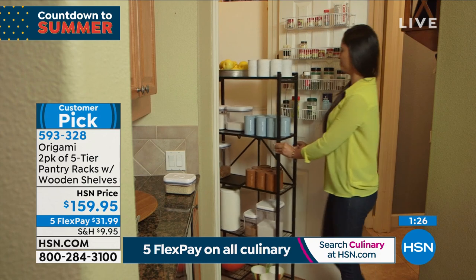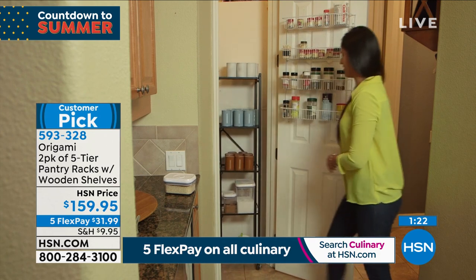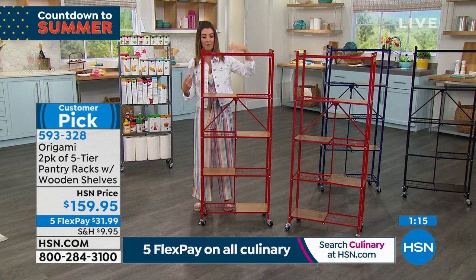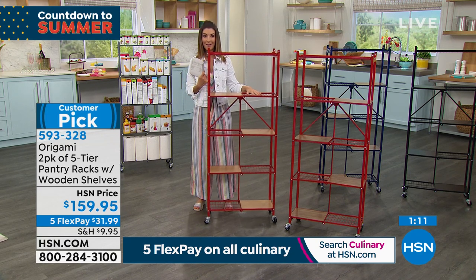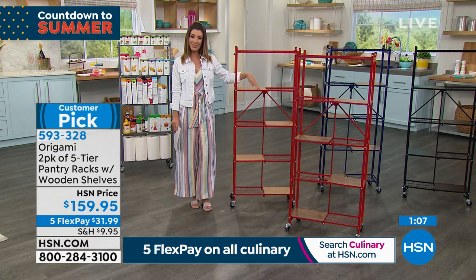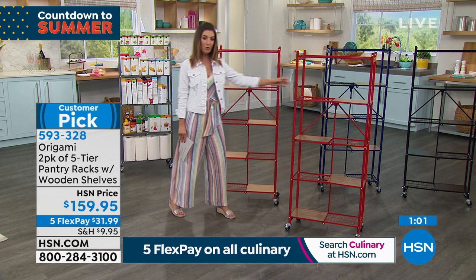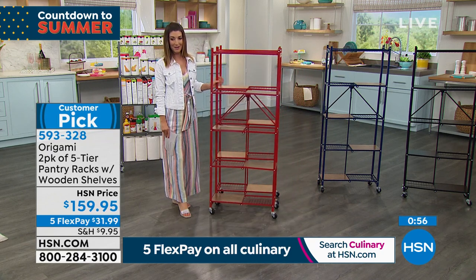It looks great as a little coffee cart or a place for all your accessories. Maybe you have a few extra kitchen appliances like a coffee maker, toaster, bread maker, or air fryer — maybe you're getting that Ninja today special. You can put it right on here and set it off to the side for easy storage. That's our origami customer pick, available for you if you want to get a two-pack. They go very quickly and there are rave reviews online at hsn.com.